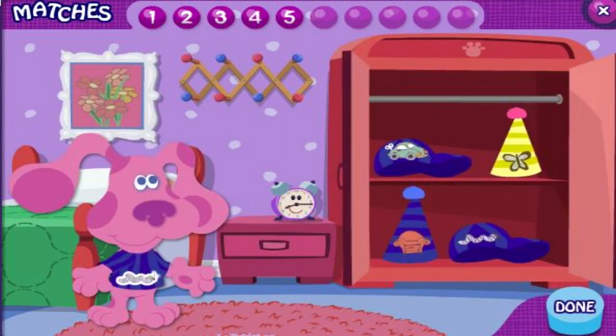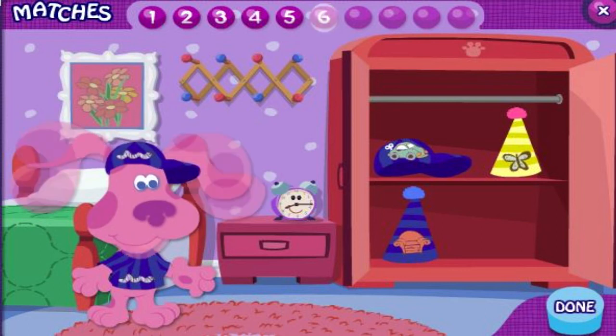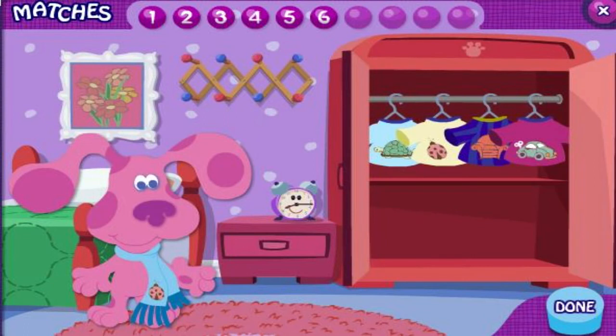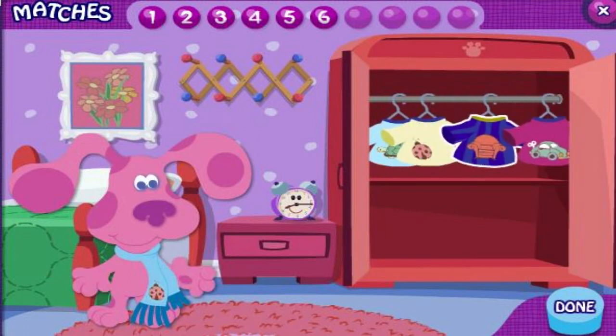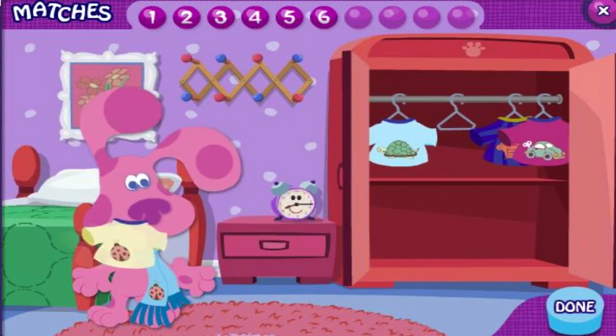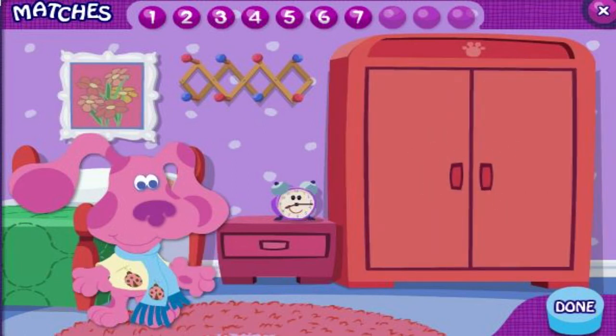Hey, Magenta has a caterpillar on her shirt. Can you find the piece of clothing with a caterpillar on it? That's it. They both have a caterpillar on them. Oh look, a ladybug. I wonder if there's another piece of clothing with a ladybug. Can you find it? You're good at this. They both have a ladybug on them.